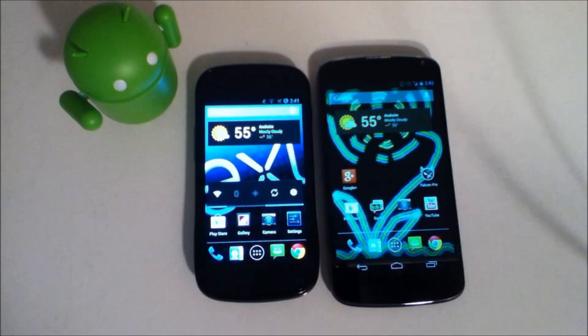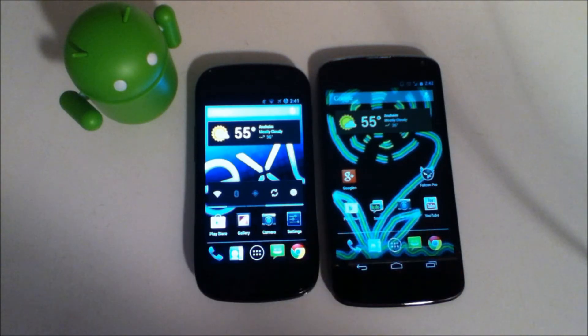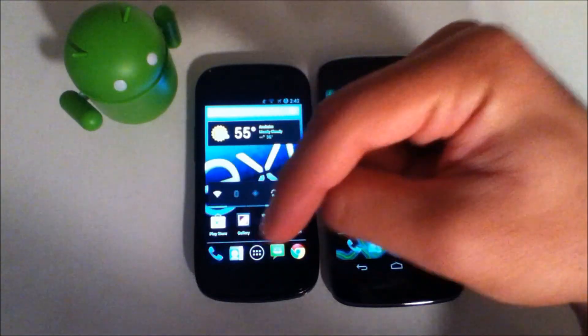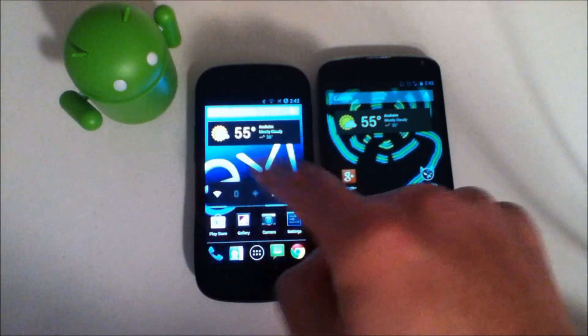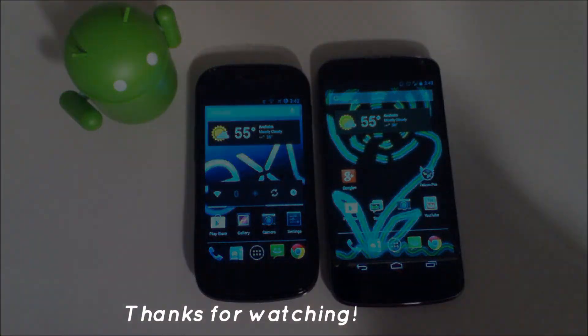Obviously no speed test since that's more dependent on the network. So that was my comparison video — sorry it was a little longer than I intended. If you want to see anything like this again, hopefully I can try to get a new device. If you want to see anything like this in the future, just go ahead and let me know. Thanks for watching — go ahead and subscribe, leave a comment if you have any suggestions or questions. And for a review on CM 10.1 you can click right here on my Nexus S. Thanks for watching and I'll catch you in the next one.